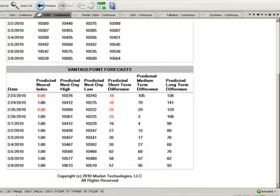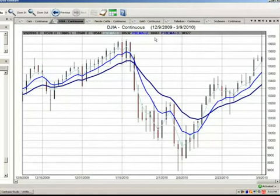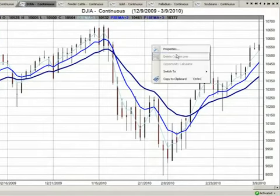Looking at the market for tomorrow, Vantage Point's predictions show a predicted low of 10,519 and a predicted high of 10,613. The neural index is up and predicted differences are all positive. Our focus is 10,519 as the predicted low from Vantage Point. We have a mixed number of supports, so we're going to use the actual predicted low — not the predicted exponential moving averages — as our entry point at the 10,519 area. On a pullback towards that 10,519 area, we're then looking for a move over 10,600 as our goal for tomorrow. We want to let the market pull back so we can get into that buy position.